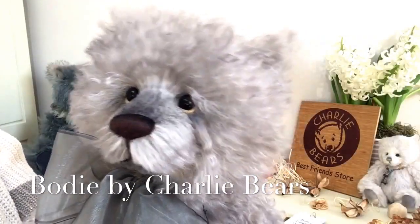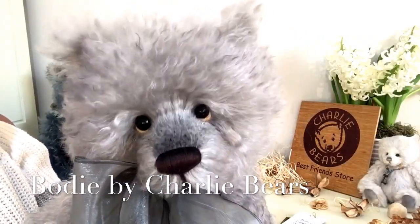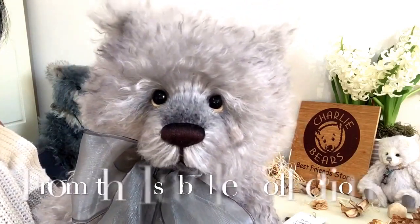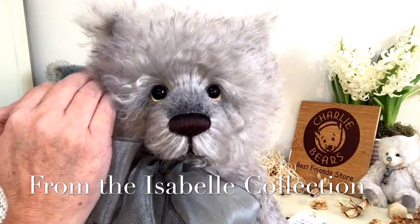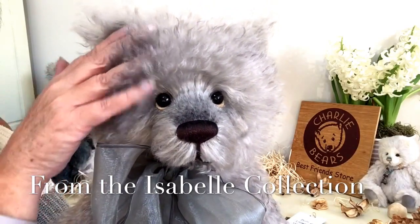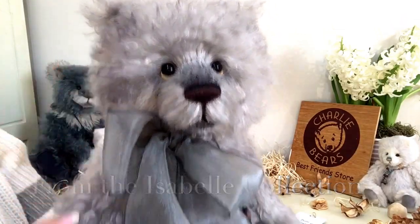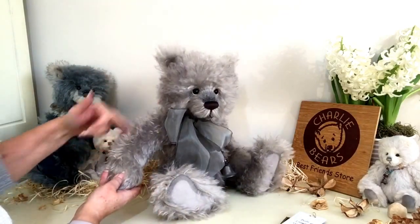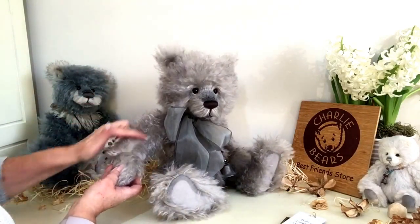Hi, it's Carol here from Magpies Gifts and this is Bodie. Bodie is a Charlie Bear but he's part of a collection called the Isabel Collection and he's made of this lovely silver mohair. It's a wavy mohair but it is quite long, so you can run your hands right through it.